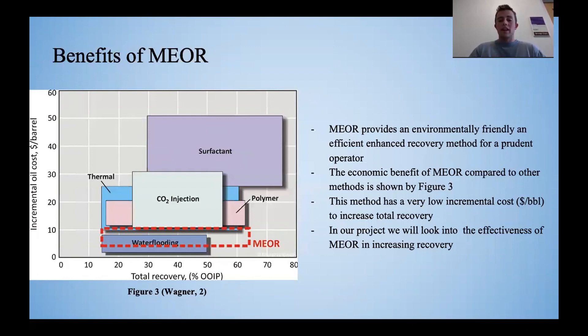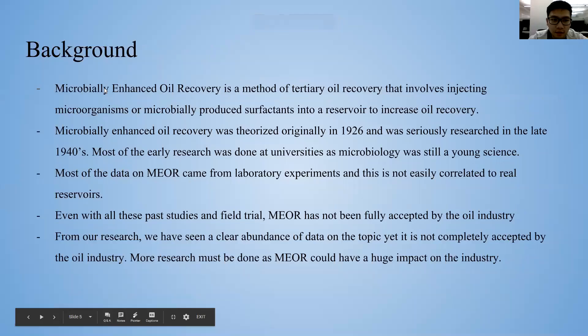As the environmental benefits and the economic benefits have already been shown, our research will focus on the overall effectiveness of MEOR in increasing recovery. The background of our project is about MEOR.